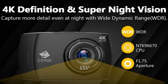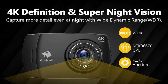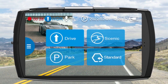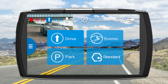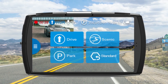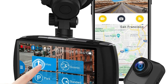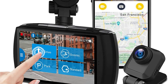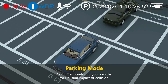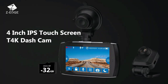Wide dynamic range technology balances extreme variations of bright and dark conditions, ensuring high contrast and excellent scene reproduction. The superior MTK96670 CPU boosts low-light settings for improved image quality at night, making details easily discernible and restoring true colors for clear footage even after dark. The camera records automatically with vehicle ignition and turns off with the engine. Loop recording and a 24/7 parking mode watchdog for surveillance are available with an external battery pack or hardware kit.